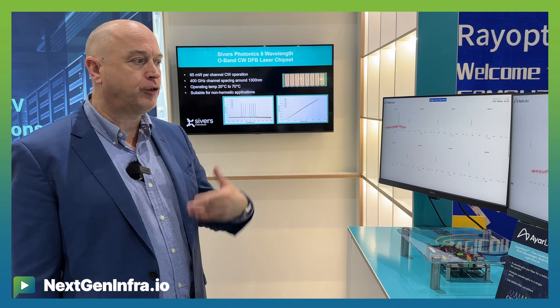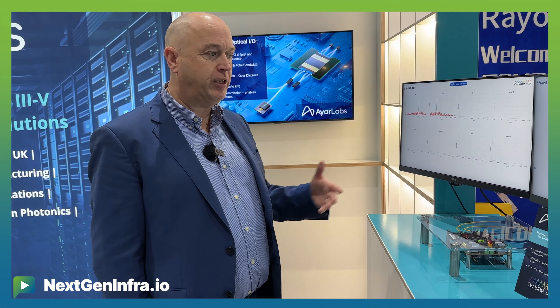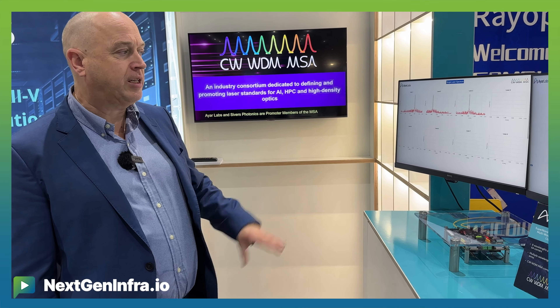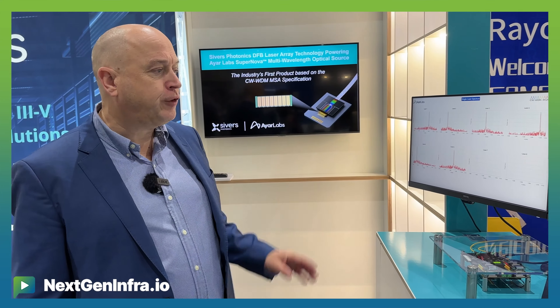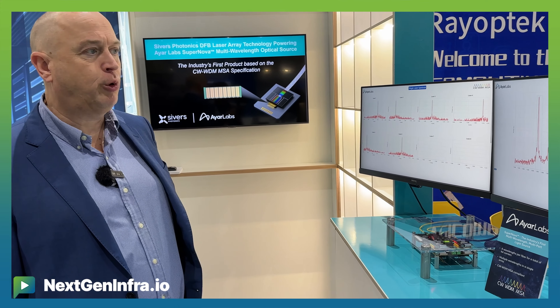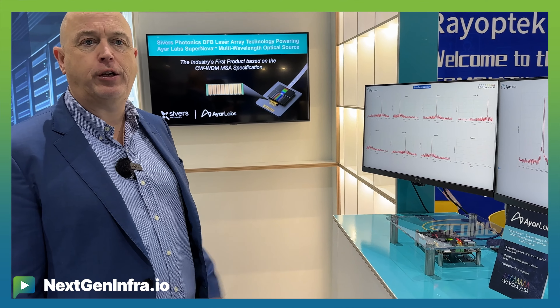When you have 8, 16, 32, 64 — you can really scale them in the right way, and there are a lot more members joining now. We see new members coming into the forum recently, and it's really exciting when this technology is getting more and more mature. Indium phosphide is a very good material to be able to do all of this.